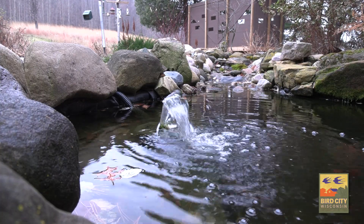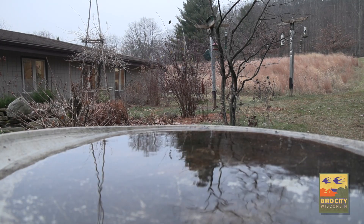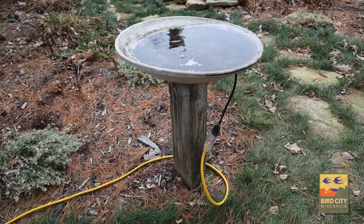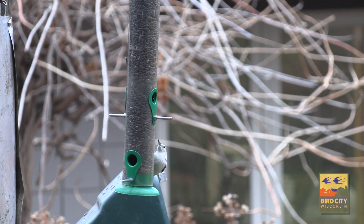Besides just the seeds that you're putting out, offering things like water — heated bird baths or moving water in a pond — are all things that will also help to attract those birds.